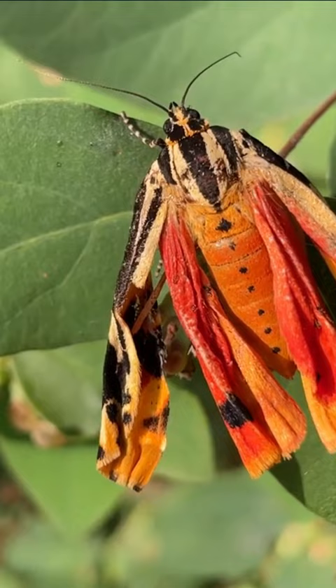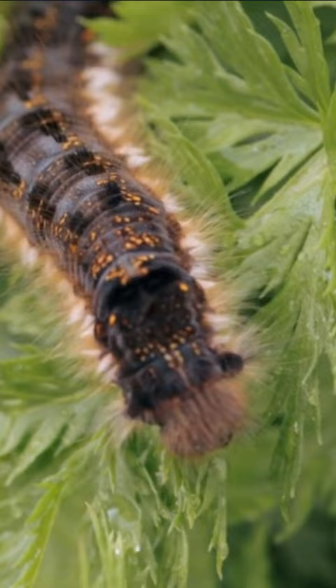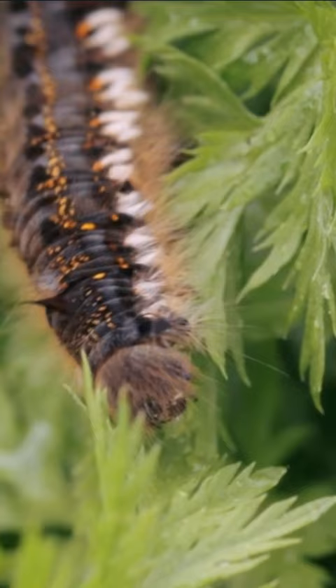Did you know the garden tiger moth undergoes a complete metamorphosis during its life cycle? The moth begins as an egg, which hatches into a caterpillar. The caterpillar goes through several stages of growth, shedding its skin each time. It is recognizable by its black and orange spiky appearance.